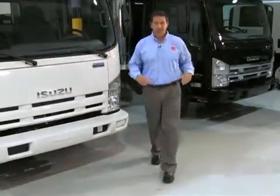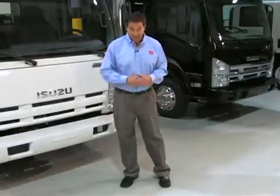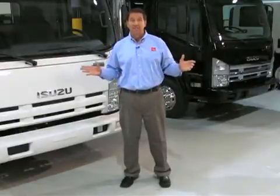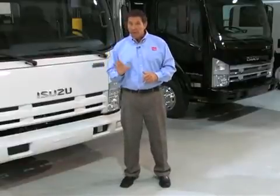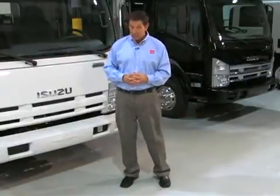I love driving Isuzu trucks. If you haven't driven this new Isuzu yet, just wait until you get behind the wheel. It's a workhorse and technological marvel. For 21 years, Isuzu low-cab forward trucks have been America's number one choice.